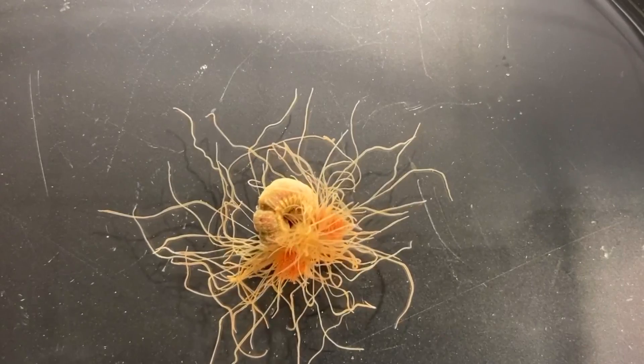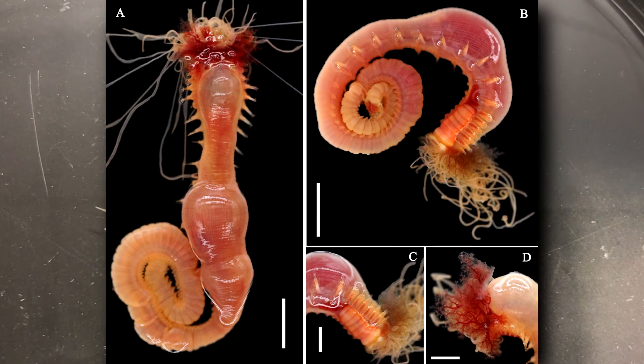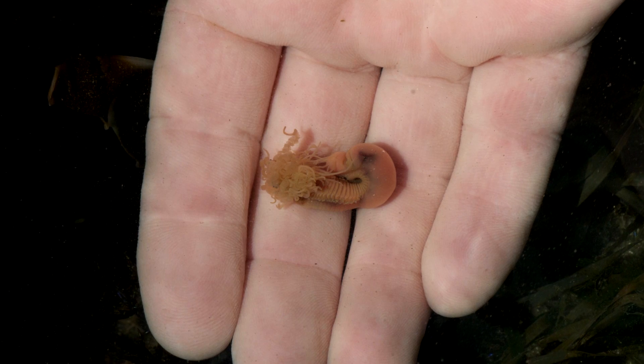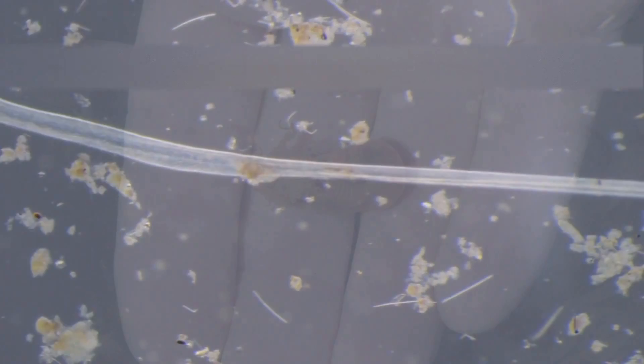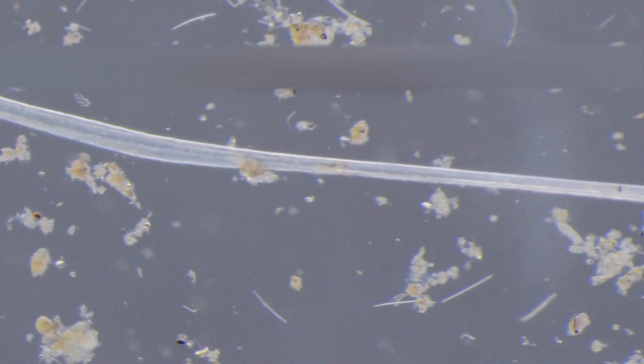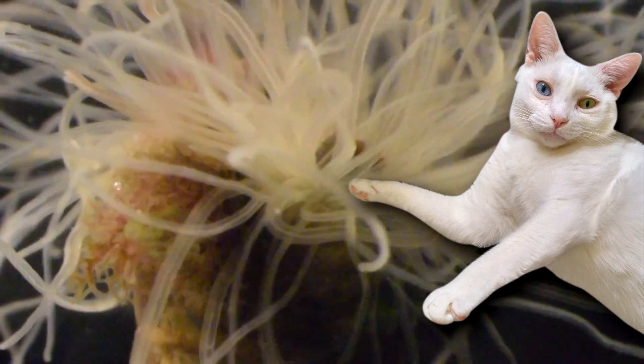Spaghetti worms are often white or yellow in color, but they can also appear pink, purple, orange, and more. The worm's body is typically no longer than 6 inches in length, but their tentacles can reach as much as 3 feet long. Spaghetti worms also have red gills that turn green during oxygen exchange.